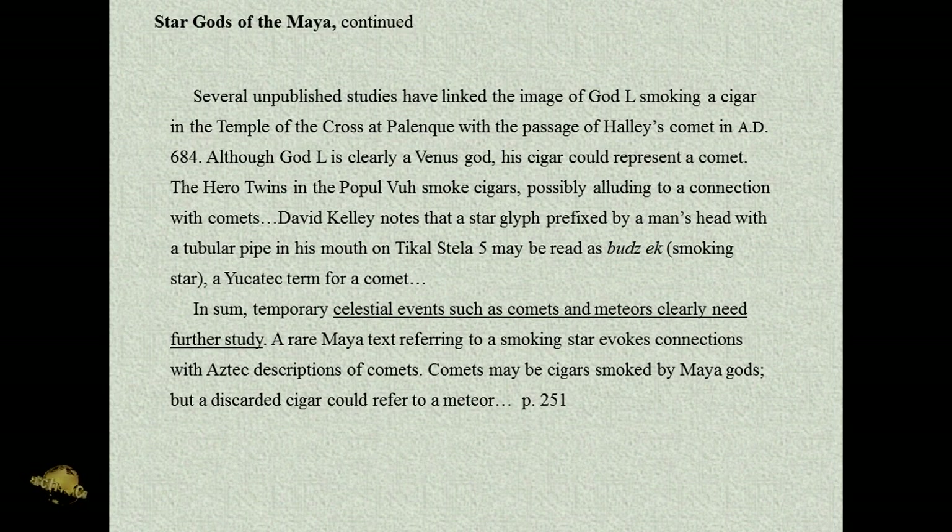Several unpublished studies have linked the image of God L smoking a cigar in the Temple of the Cross at Palenque with the passage of Halley's Comet in AD 684. Although God L is clearly a Venus god, his cigar could represent a comet. Think about that — if God L represents Venus and he's smoking the cigar, and then when he's through smoking, he throws the cigar or flicks the ashes, creating the meteor shower, which again is associated with Venus because so many comets can be seen approaching from the sun.